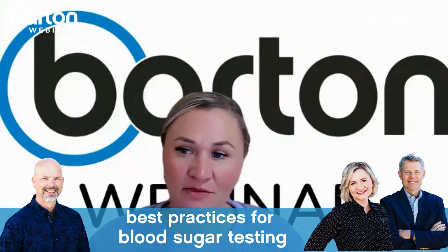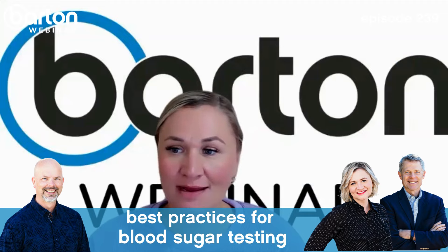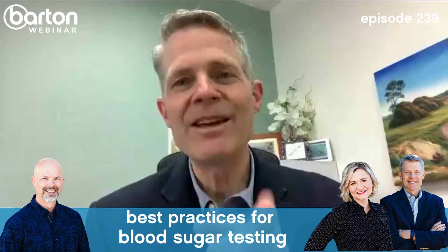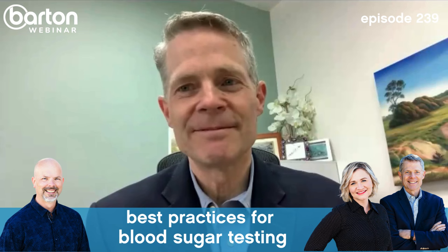Ryan shares a positive update: he's been fasting once a month for six months and seeing improvement. He's 48 hours into a fast and his blood sugar is already under 100 — something that didn't happen until closer to the third day in the past. That's exactly the kind of gradual progress to keep going for.